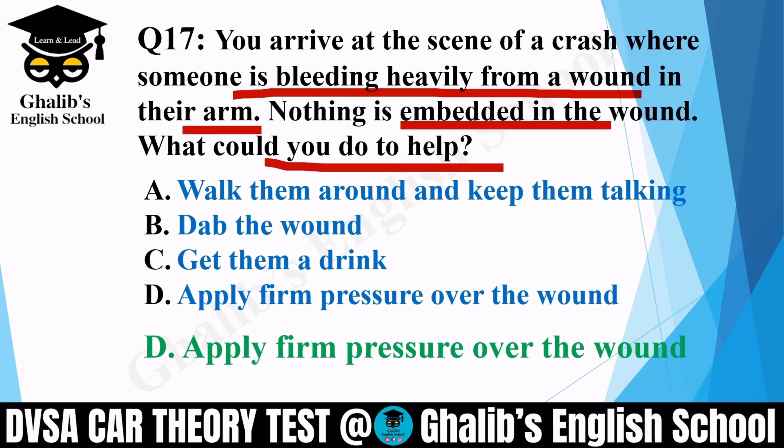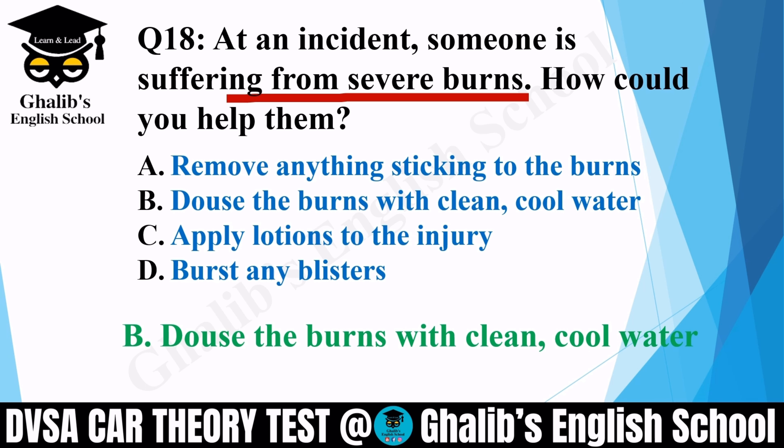Question 18. At an incident, someone is suffering from severe burns. How could you help them? Options: remove anything sticking to the burns; douse the burns with clean, cool water; apply lotions to the injury; or burst any blisters. The correct option is B: douse the burns with clean, cool water.